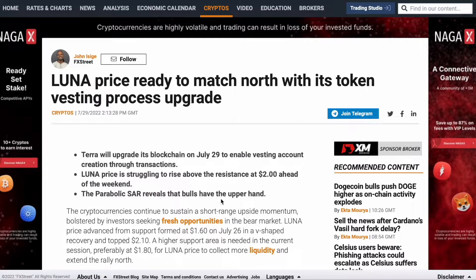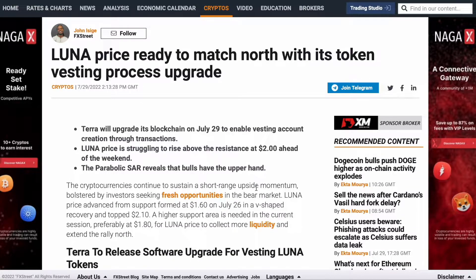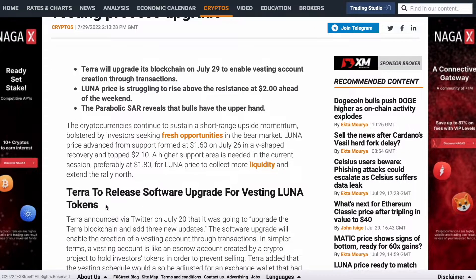The observable data reveals that bulls have the upper hand. The cryptocurrency continues to sustain short-range upside momentum, bolstered by investors seeking fresh opportunities in the bear market. Luna price advanced from support formed at $1.60 on July 26th in a V-shaped recovery and topped $2.10. The high support area needed in the current session is preferably at $1.80 for Luna to collect more liquidity and extend the rally north.